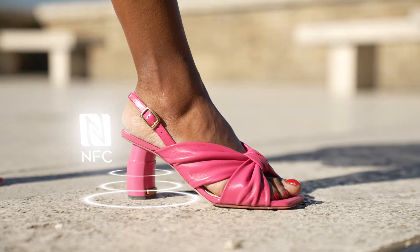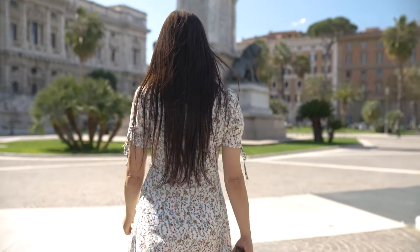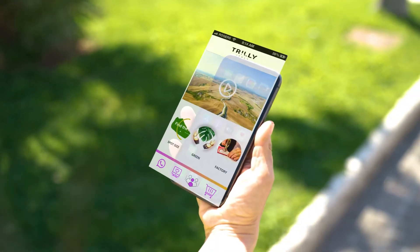The heel represents an entry point to our virtual reality. In fact, by simply placing your smartphone close to the heel, you can use all of our digital services.